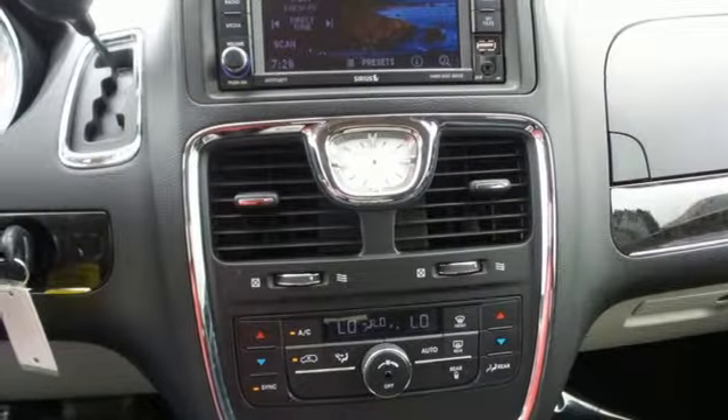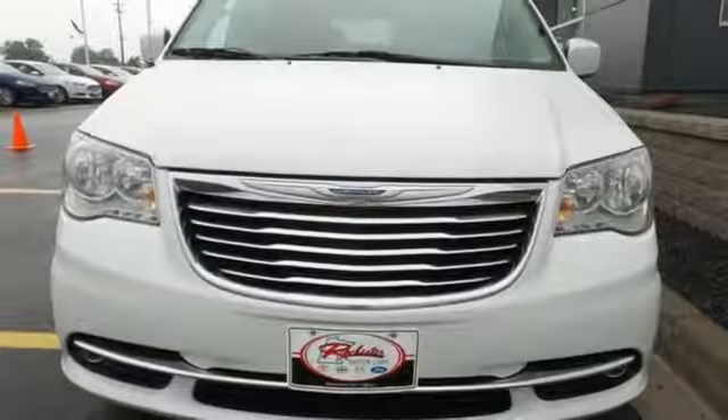It's a family vehicle that packs in premium features and comfort. Take this Town & Country for a test drive today.